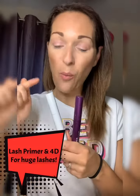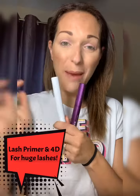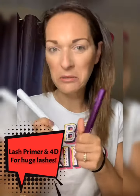So let me show you how well the primer and the 4D Epic work together — I'm going to speed it up so it's not boring for you.